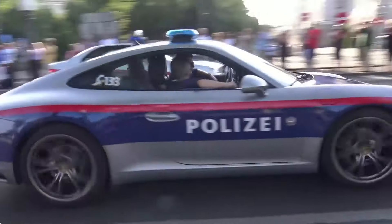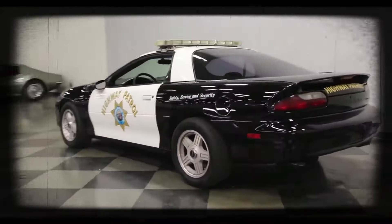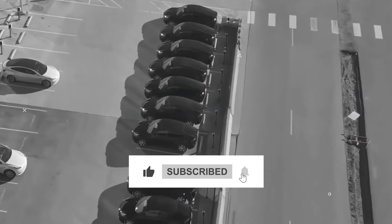So, did you guess the number one? In the comments section, tell us your favorite among these cars, and thanks for watching! Don't forget to like and subscribe to get notified when a new video is out!